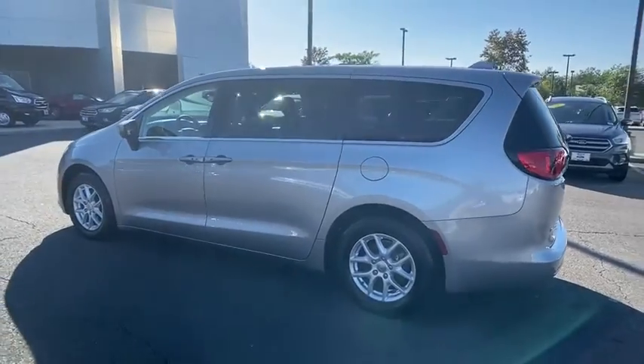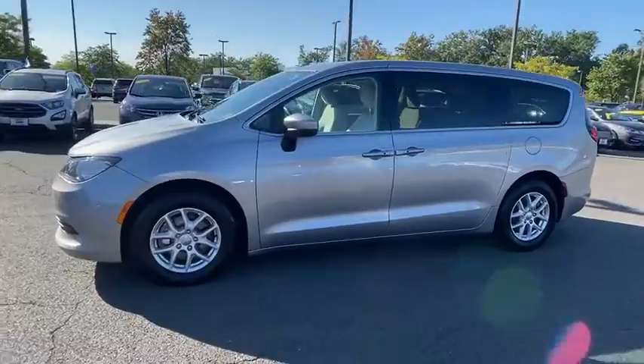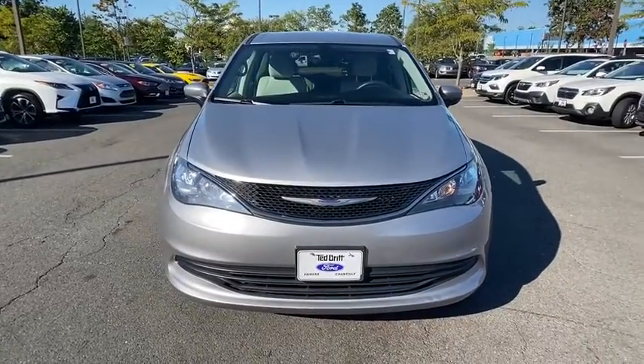This vehicle has less than 75,000 miles. Here are some of this vehicle's great options: anti-lock braking system, traction control, backup camera, keyless entry, steering wheel audio controls, and stability control.